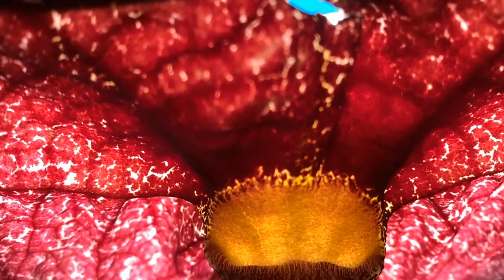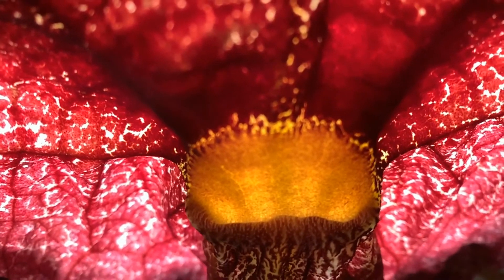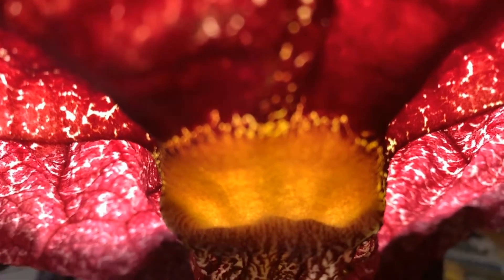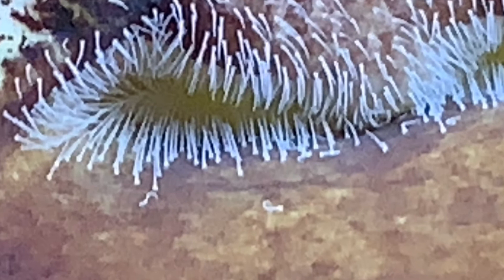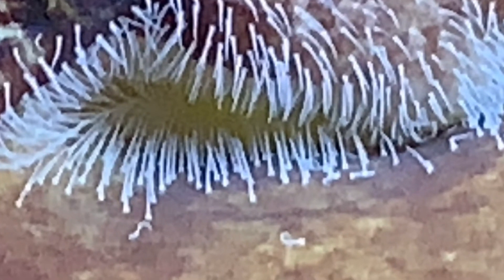The fly is attracted to the throat of the bloom by the lemon pledge smell and the bright translucent yellow spot located right at the entrance of the inner portions of the bloom. Then the fly goes down the throat through a forest of hair-like trichomes — not a big deal because they're pointing downwards, the same direction the fly is following because of the irresistible lemon pledge smell.